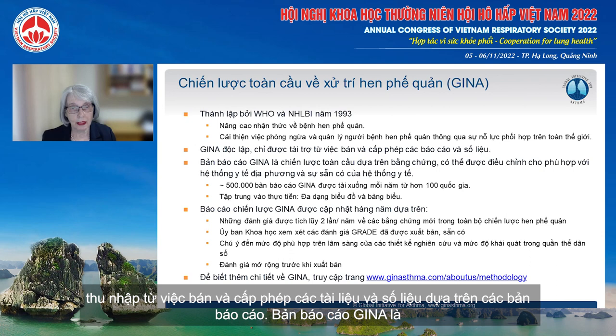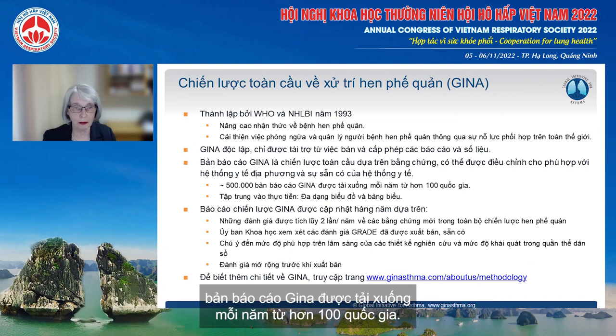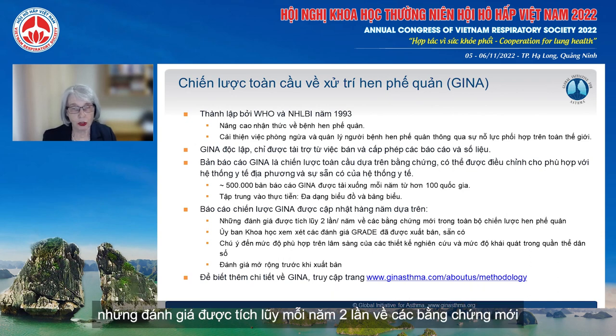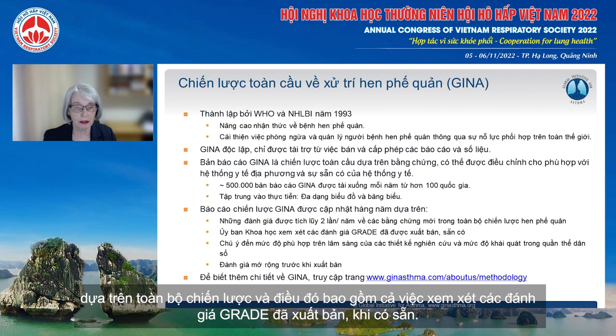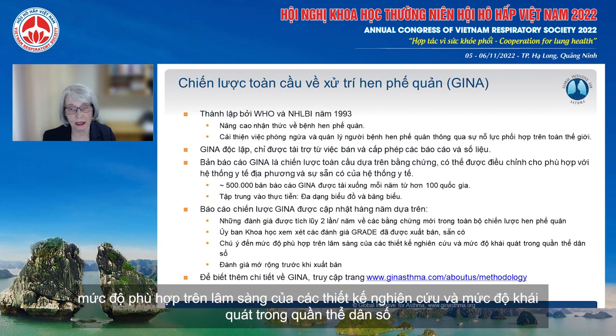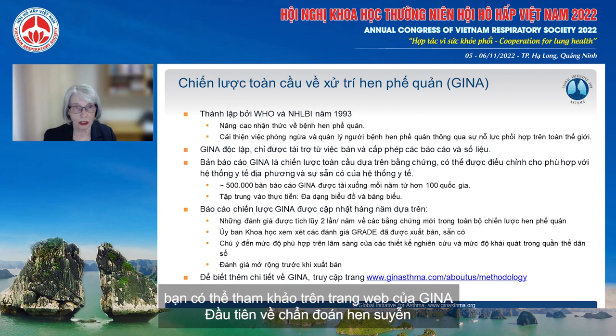The GINA report is a global evidence-based strategy that can be adapted for local health systems and medicine availability. It's very widely used with around 500,000 copies of GINA reports downloaded each year from over 100 countries. It has a very practical focus with multiple flowcharts and tables. The GINA strategy report is updated every year based on a twice-yearly cumulative review of new evidence, including published GRADE reviews. We pay careful attention to clinical relevance of study designs and the generalizability of populations, and there's extensive external review. For a detailed description of GINA methodology, you can see it on the GINA website.